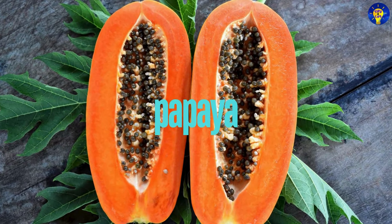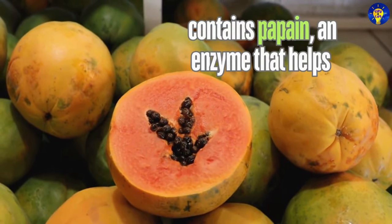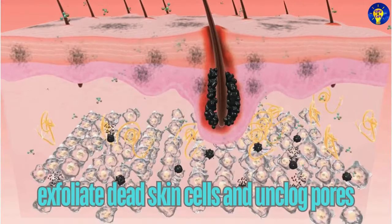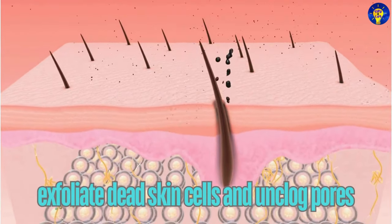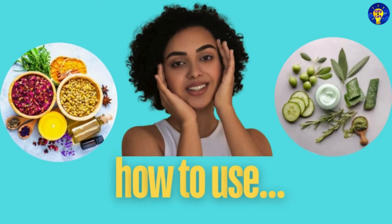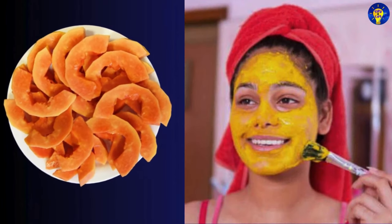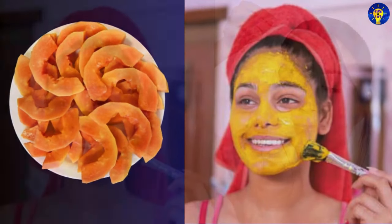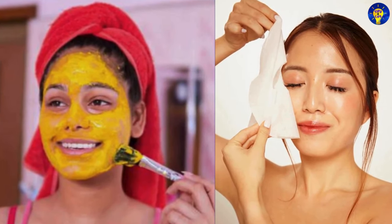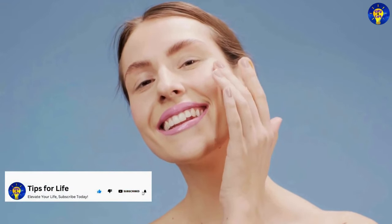13. Papaya. Bear in mind that papaya contains papain, which is an enzyme that helps to exfoliate dead skin cells and unclog pores. How do you use it? Mash a ripe papaya and apply it to your skin as a mask for about 15 minutes before rinsing off. This can help to brighten the skin and improve its texture.